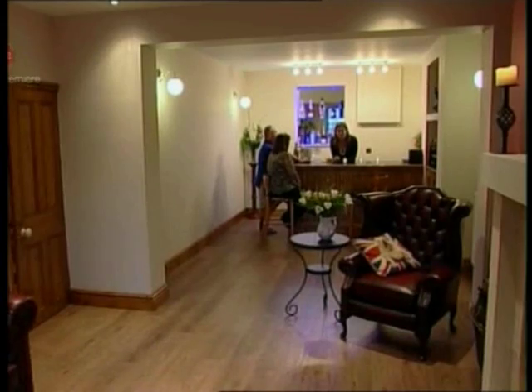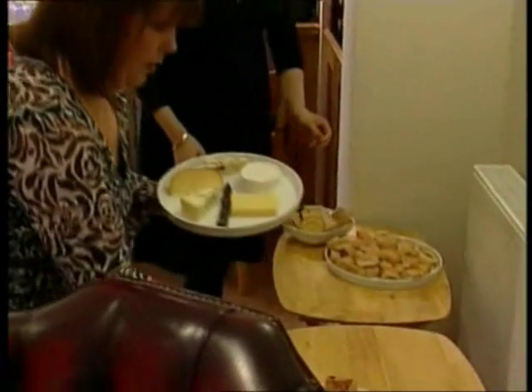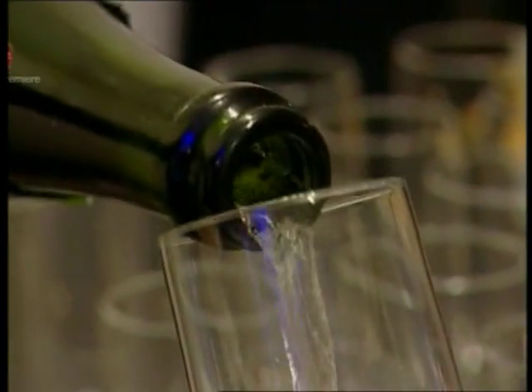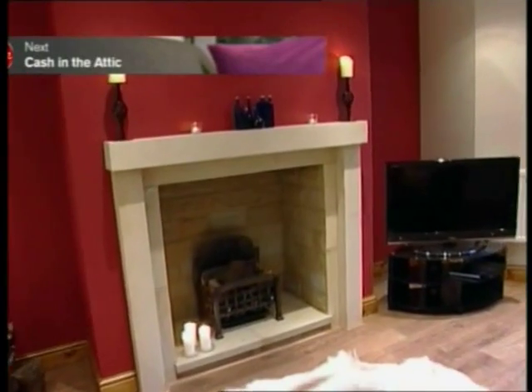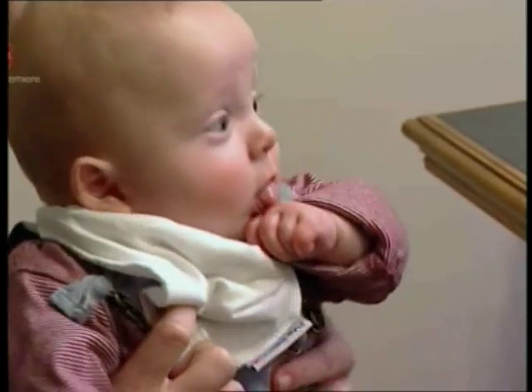And the partying is about to start all over again — this time at the official opening to their friends and neighbours. It's the hottest ticket in town and the perfect opportunity to christen the couple's new bar. First to arrive is Nicky with her husband Ian and baby Arthur. Oh, wow — it looks amazing. I love the fireplace. It just feels really warm and cosy. The guests are arriving thick and fast now and the new room certainly seems to be getting a unanimous seal of approval.